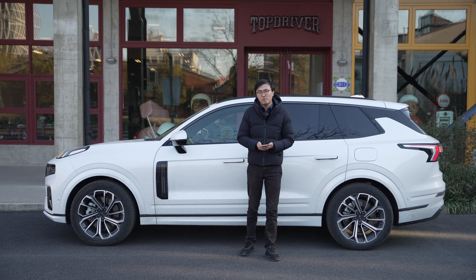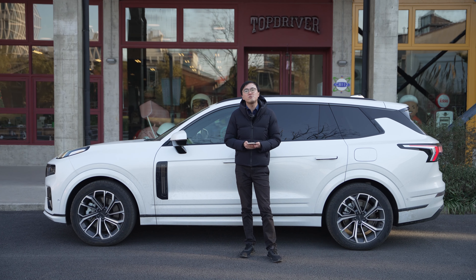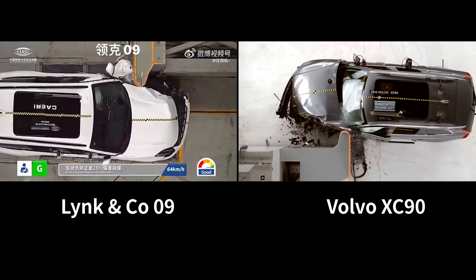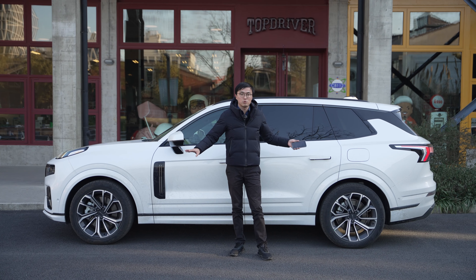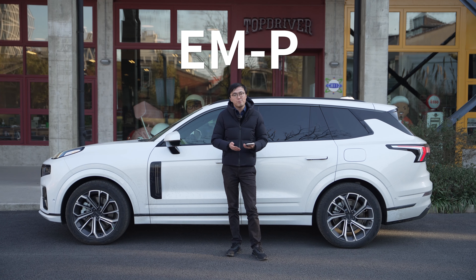The Lincoln Co 09 is basically a Volvo XC90. If you need proof, check out these two cars in the 25% small front overlap crash test — the way they bounce off the walls is the same. The difference, apart from the styling and design, is mainly in the last three letters of the name: EMP.